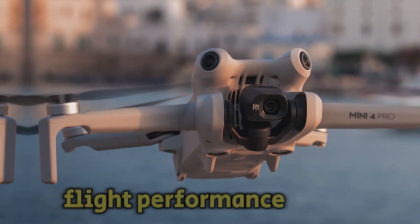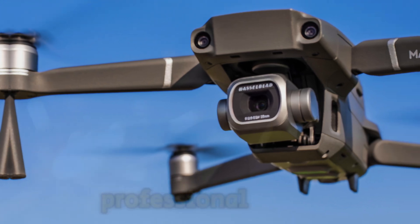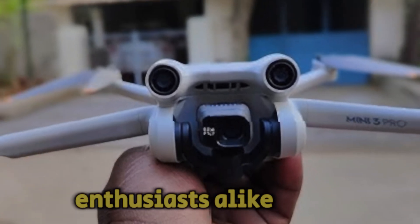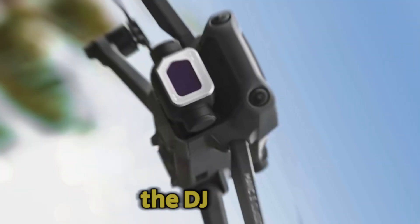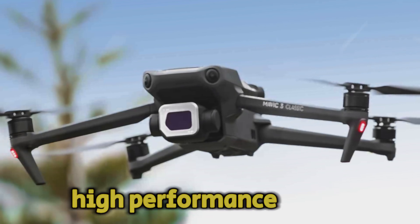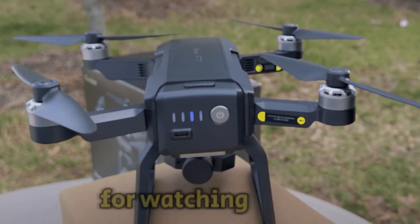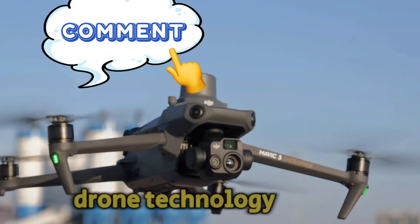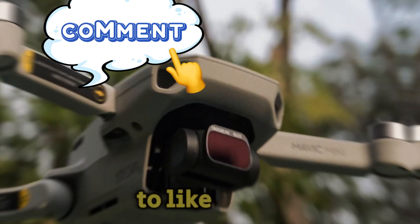The DJI Mavic 4 Pro has the potential to be a groundbreaking drone that sets new standards for aerial imaging. With anticipated improvements in camera capabilities, flight performance, and transmission range, it could become the go-to choice for professional filmmakers, content creators, and photography enthusiasts alike. While we eagerly await the official launch, the DJI Air 3 remains an excellent option for those seeking a high-performance drone with a more affordable price point.